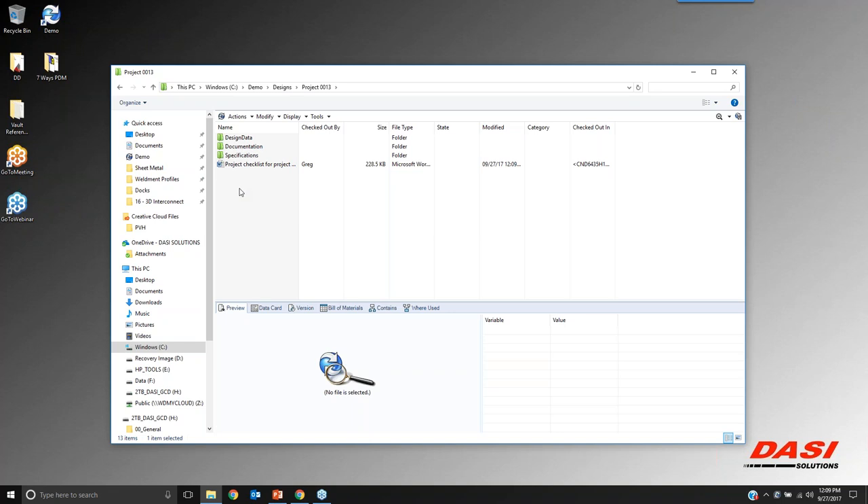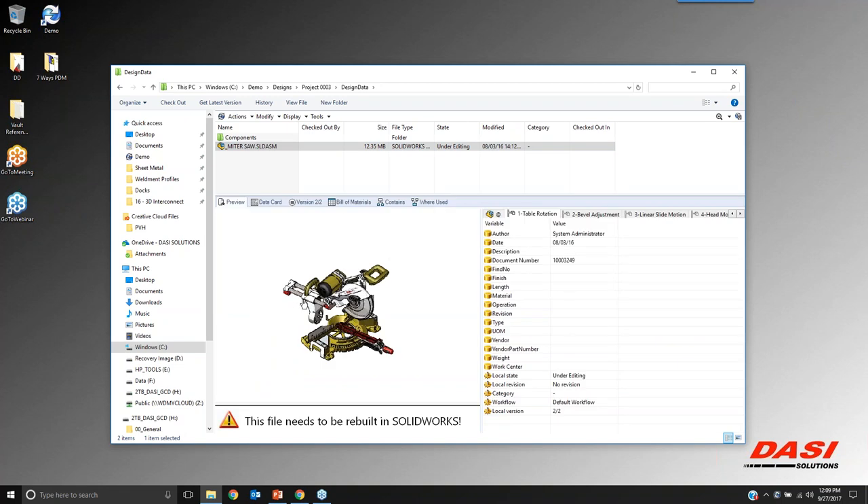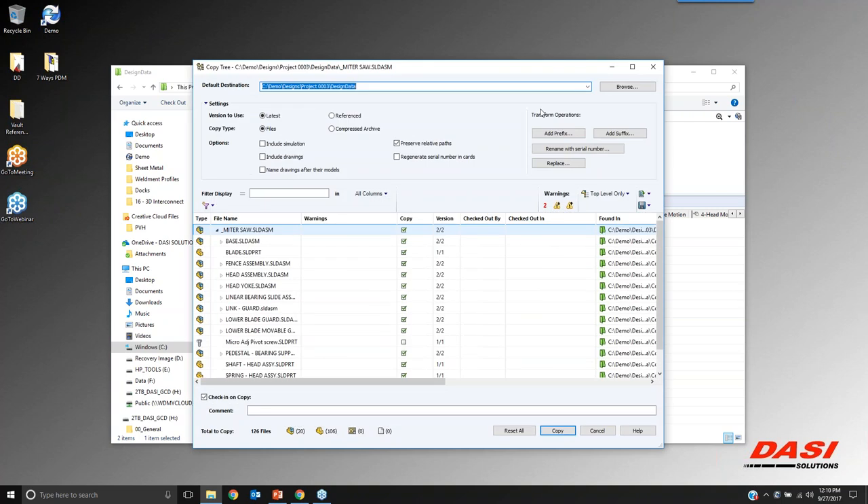I have in project 3 a miter saw that I want to create an iteration from but have it be a brand-new project — that's design reuse. One of the tools available in PDM for design reuse is CopyTree. If I select an assembly or a part and go to Tools > CopyTree, I can copy a project or relate back to previous parts within an assembly to copy the entire tree of a project. For SOLIDWORKS users, it's similar to Pack & Go, but it's going to maintain the history of these files. Pack & Go completely breaks those files from any history that happened on the original assembly.